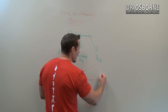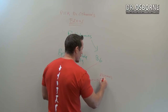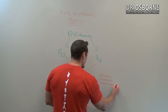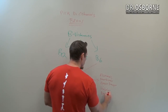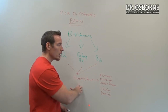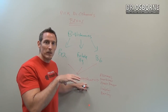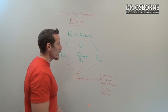Homocysteine is an independent risk factor for Alzheimer's and dementia, for heart disease, for nerve damage or nerve hypoxia, and it's been linked to diabetes and bone loss. It is central to a detoxification process in the body called methylation. If we can measure it, we can get a lot of great information about whether we have these B vitamin deficiencies.